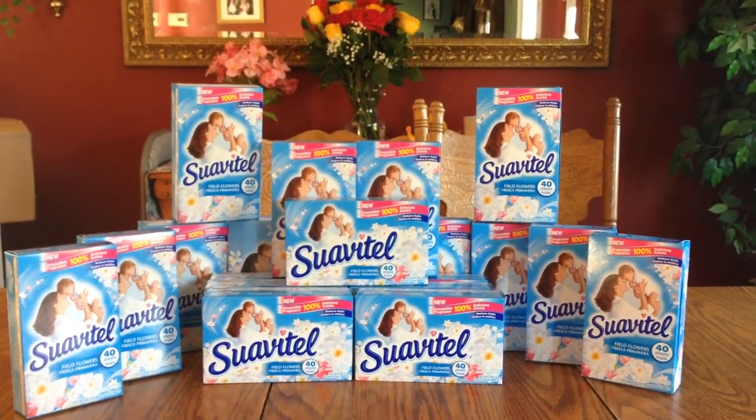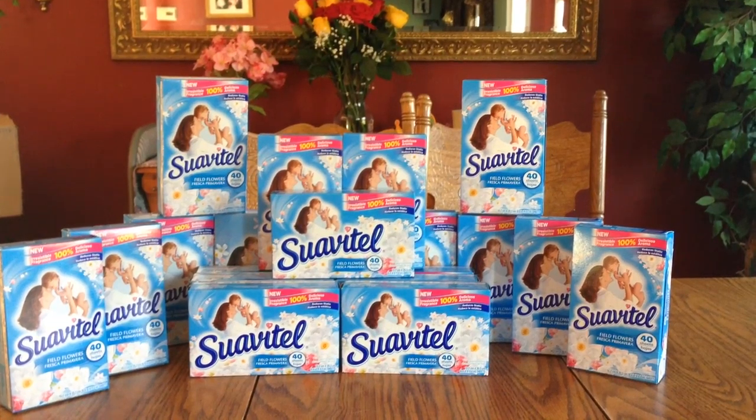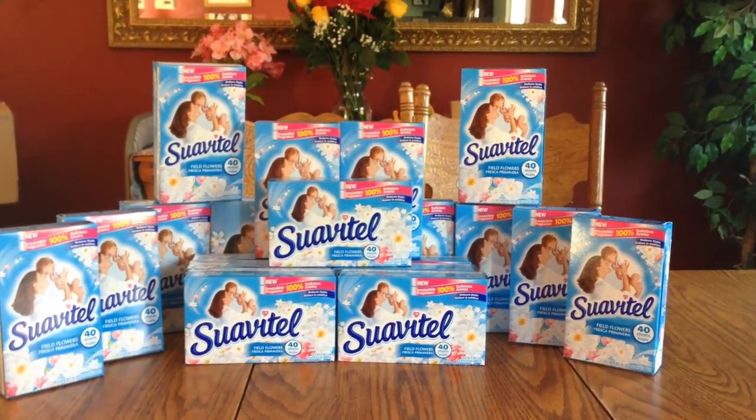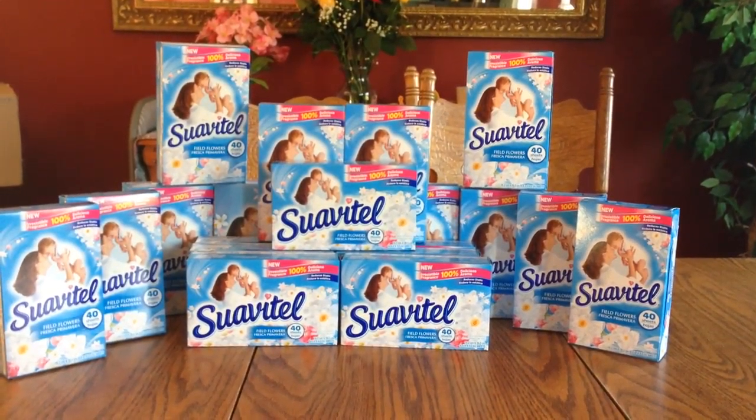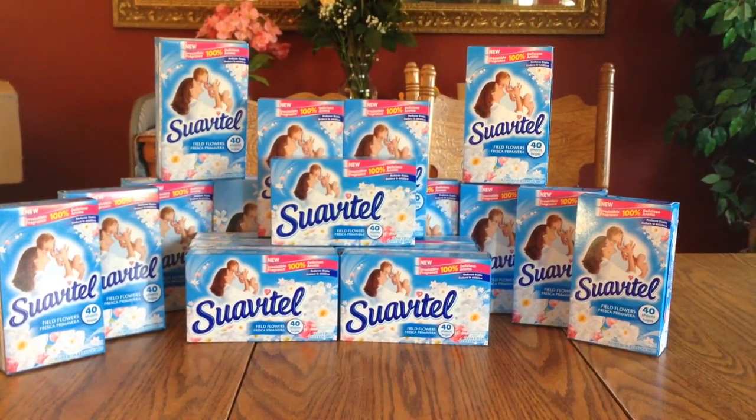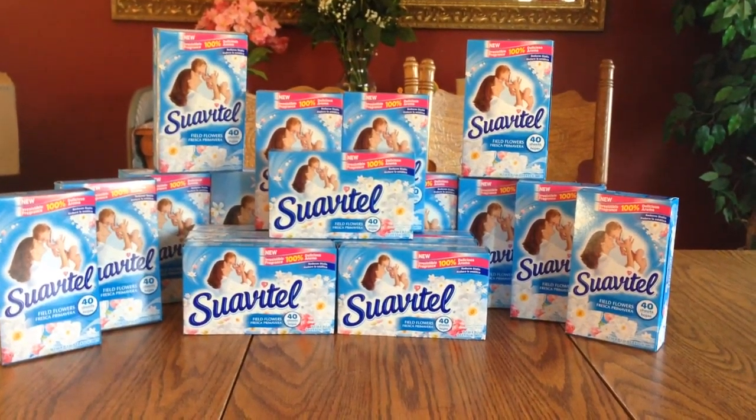Hi everybody, it's Michelle. Happy Tuesday to you, it's May 10th, 2016, and this is my Dollar General haul. I decided to do these and go see for myself if it would work at my stores, and it sure did.